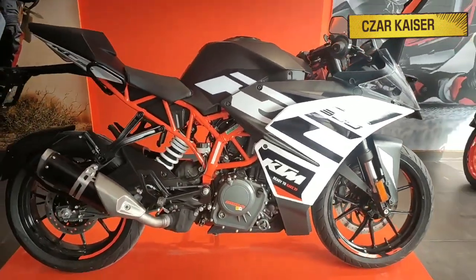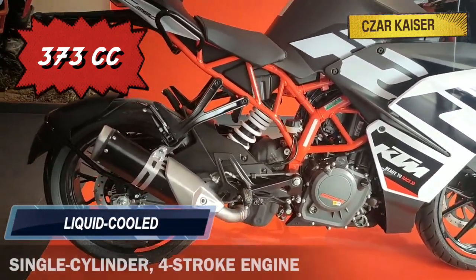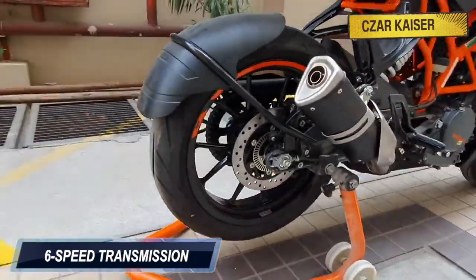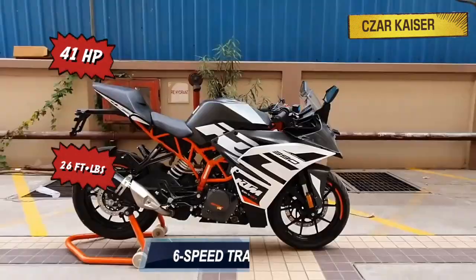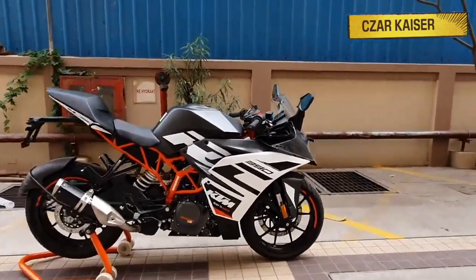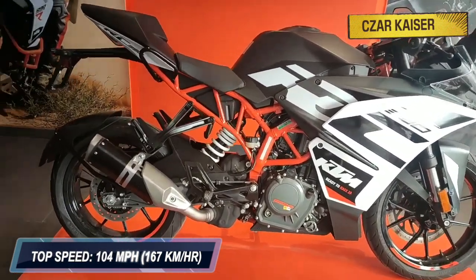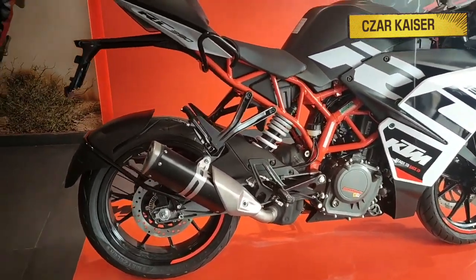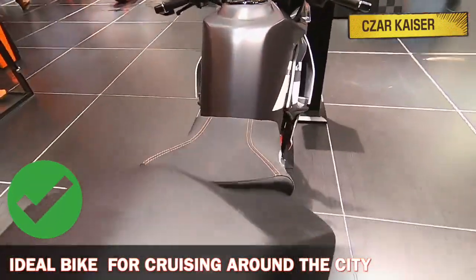The KTM RC390 has a 373cc liquid-cooled single-cylinder 4-stroke engine. This bike has a 6-speed transmission gearbox and produces 41 horsepower and 26 foot-pounds of torque. The KTM RC390 has a top speed of over 104 miles per hour and can very much be ridden on the highway. It's fast, but it also delivers power where you want and when you need it most, making it an ideal bike for cruising around the city.